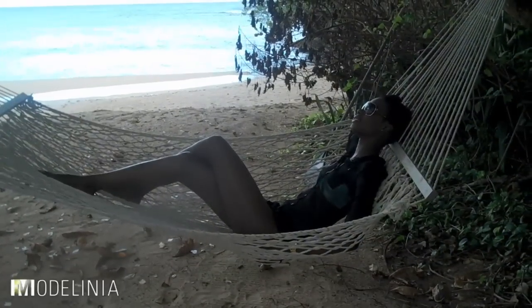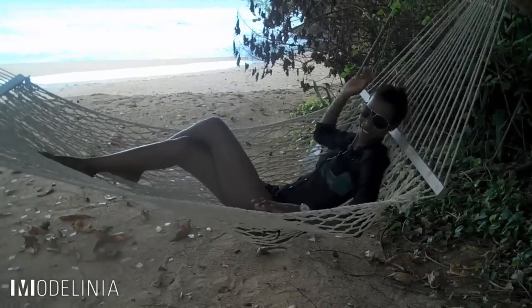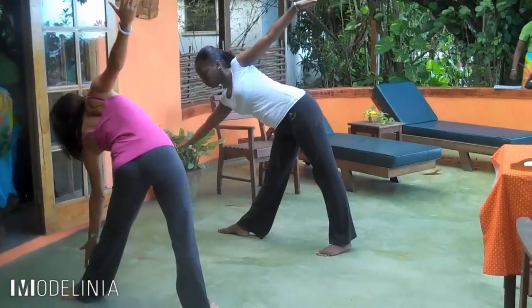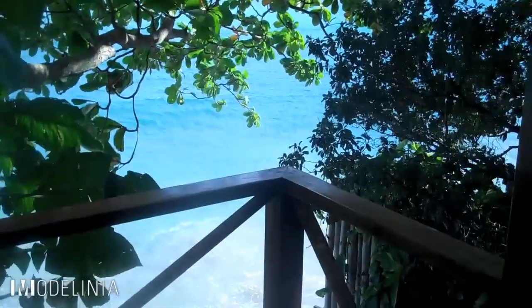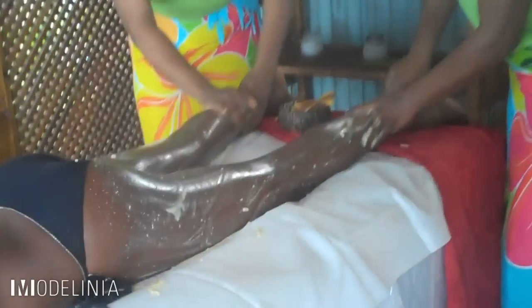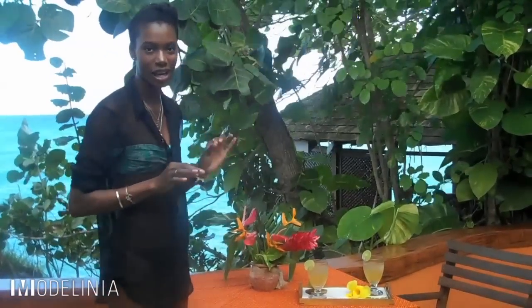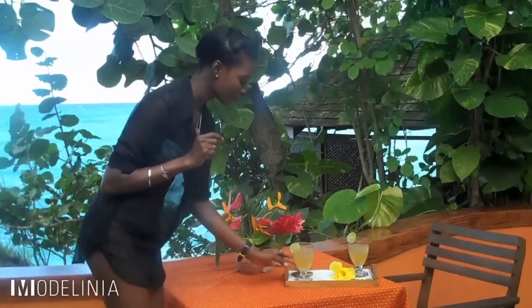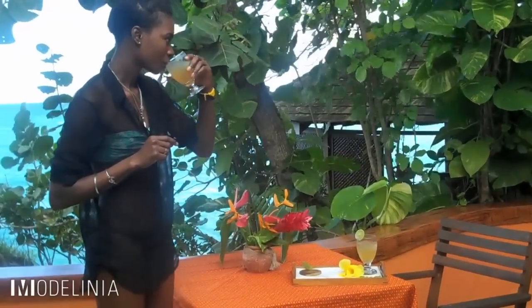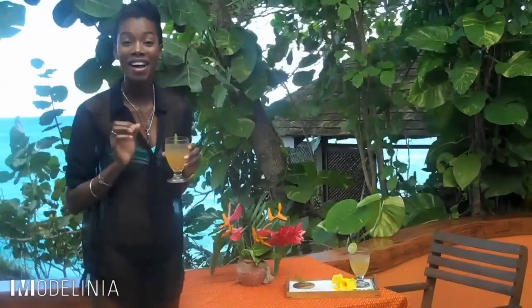What could be more relaxing than this? Let's head to the spa. Everything about this spa is all natural — natural ingredients, natural surroundings. We're here at the spa at the table where they lay out their signature drink. It's fantastic. It consists of lemongrass, ginger with a touch of lime. Let's try it. Mmm, refreshing. Absolutely refreshing.